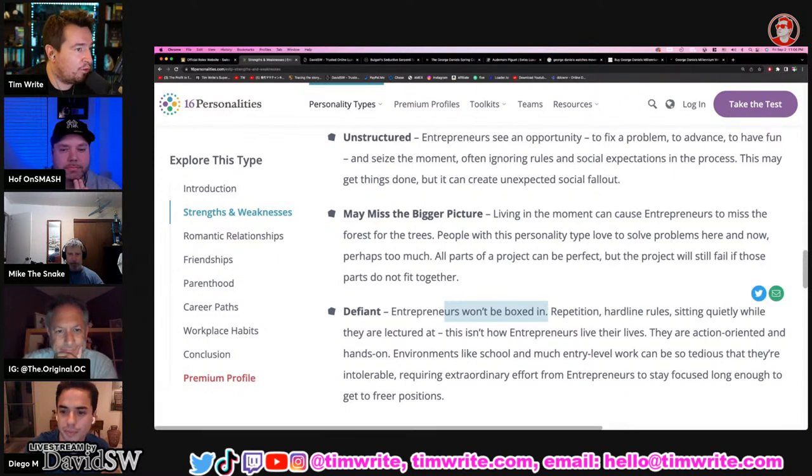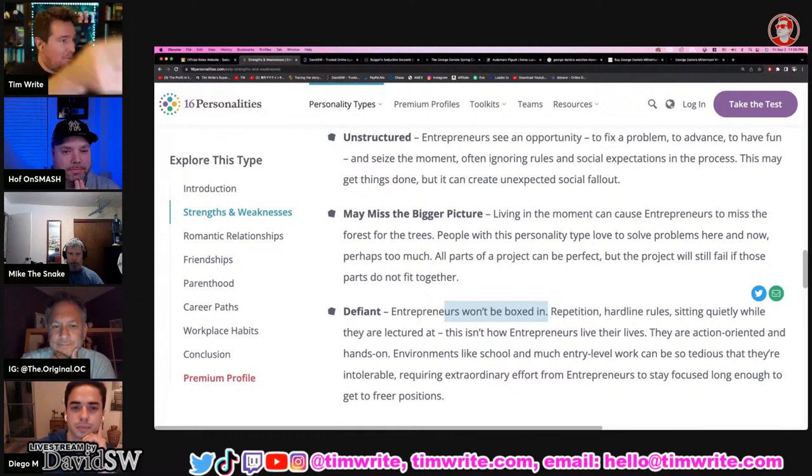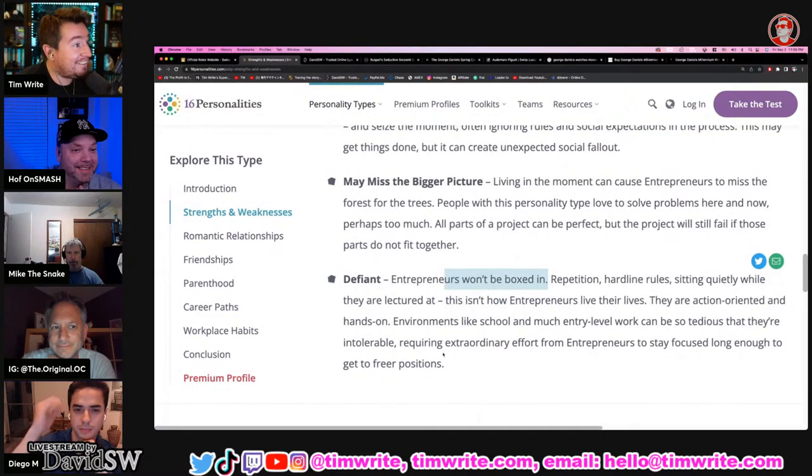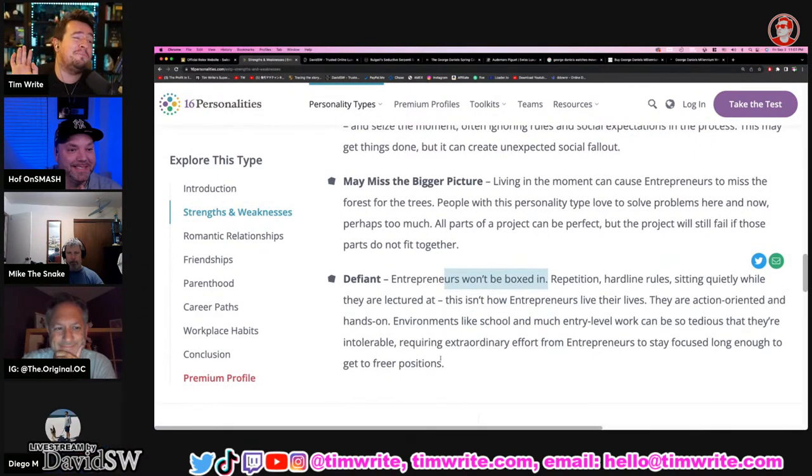Shout out to Dodger — I got Dodger's order. He wanted the movie T-shirt, so I got it. Carolyn Martin drops $50 to reveal OC's personality test results. It's entrepreneur. Let's go through the weaknesses: insensitive — he doesn't give a care. Impatient — just do it now. Risk prone. Unstructured. May miss the bigger picture. Defiant — won't be boxed in. OC is absolutely relentless. And the strengths: bold, rational and practical, original, perceptive, direct, sociable.